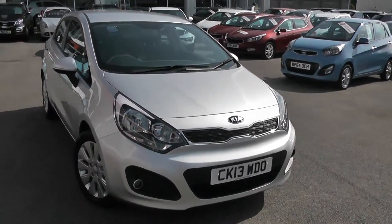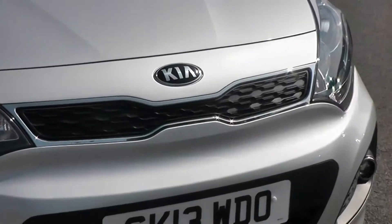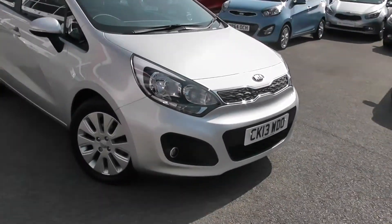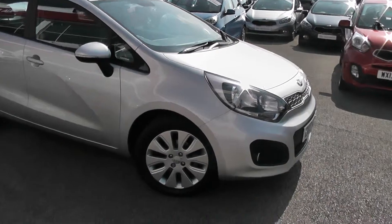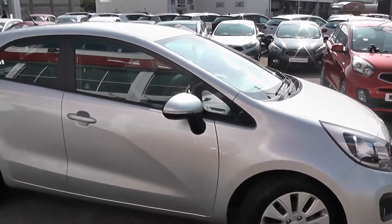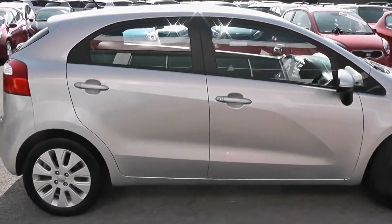Some of the outside features, as you can see, are colour-coded bumpers. We've got the chrome surrounding around the black front grille. There are large front headlights with darkened interiors with front spotlights at the bottom. It comes with 16-inch multi-spoke Kia alloy wheels with brakes all-round. There are LED indicator lights.